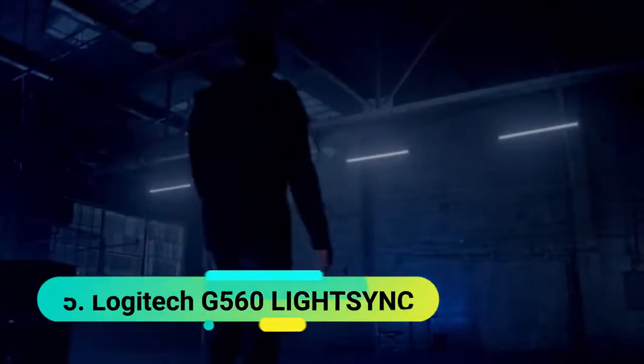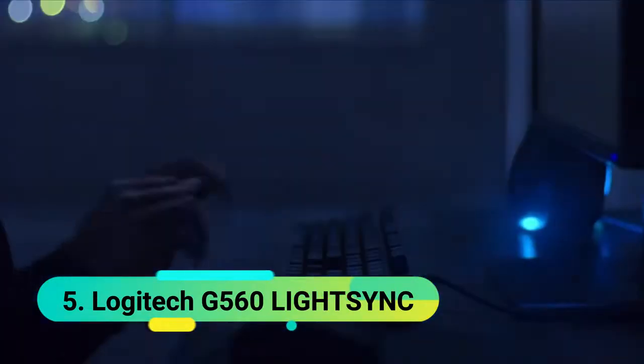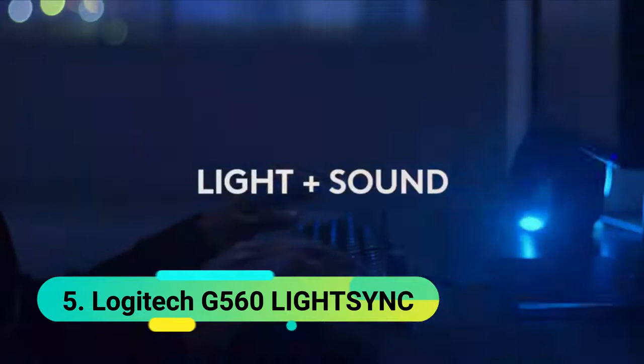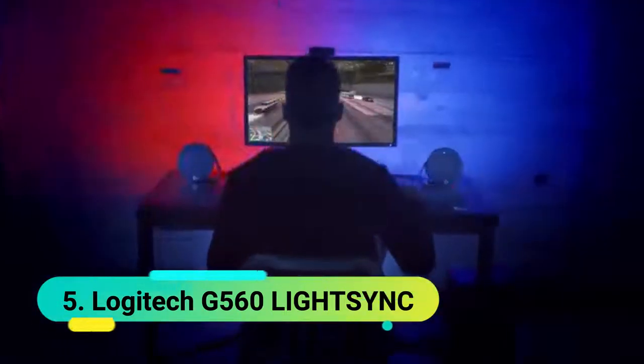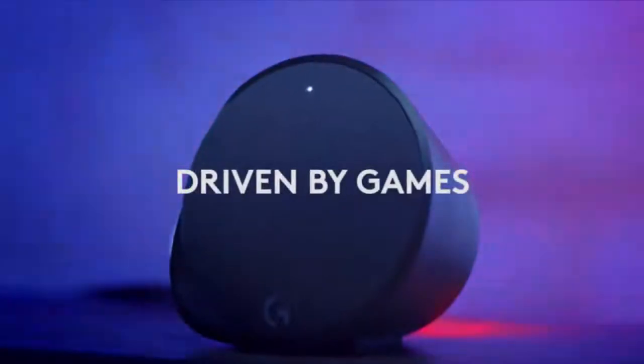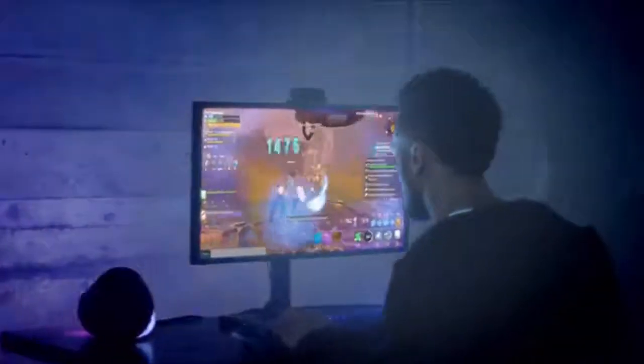At number 5 we have the Logitech G560 LightSync. If you want to create a special atmosphere while playing your favorite music, these speakers can make it possible. Thanks to the built-in LightSync RGB front and backlighting, a spectacular color show full of special effects will fill your room with excitement. The effects are activated by the audio from songs, games, and movies, making the moment look even more impressive. Intensifying the game experience even more, the product has 240 watts peak power, which covers a wide range of volumes.